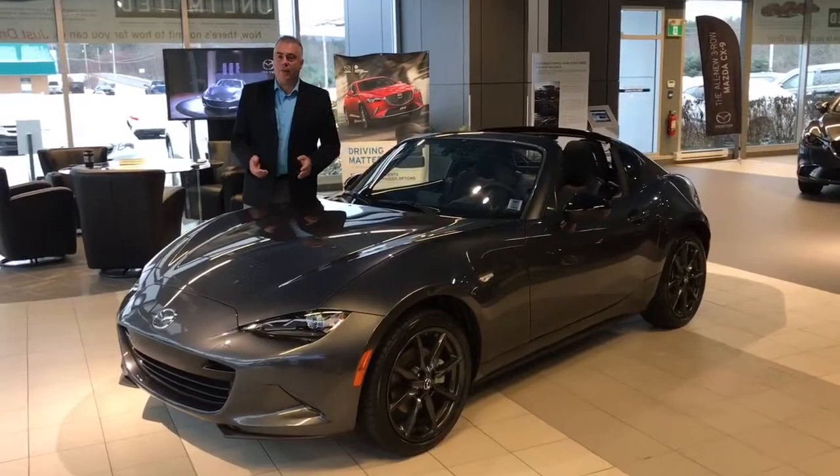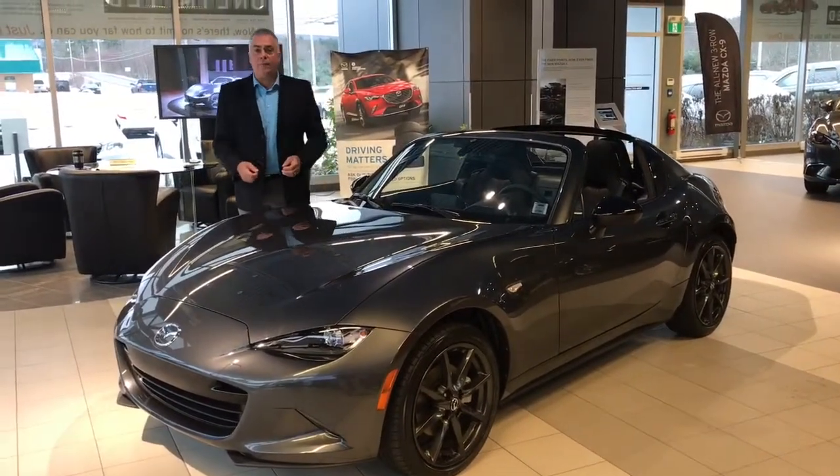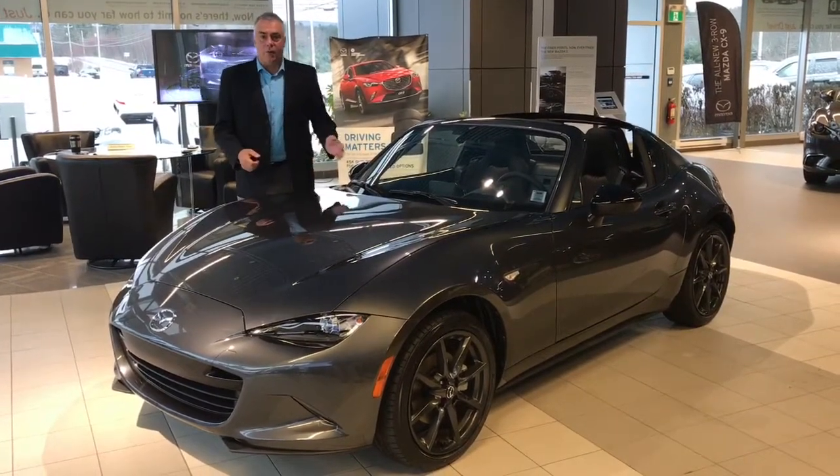Hi, I'm Mike Landry, owner and president of Kentville Mazda, and I'd like to introduce the 2017 Mazda MX-5 RF. The first word that comes to mind is, wow, isn't this a beautiful machine?